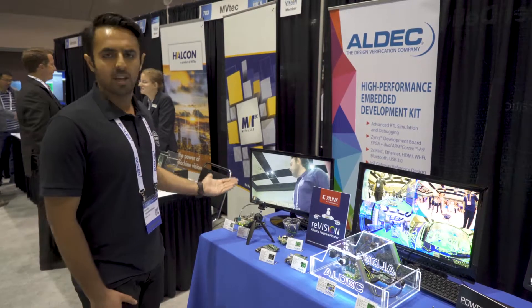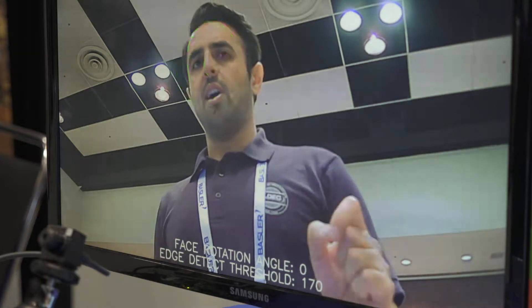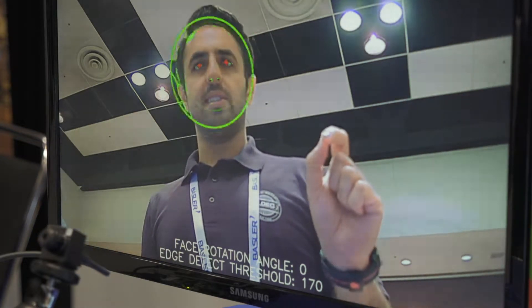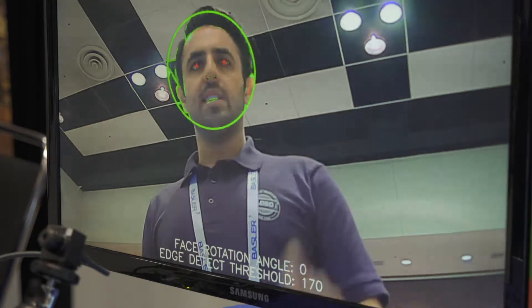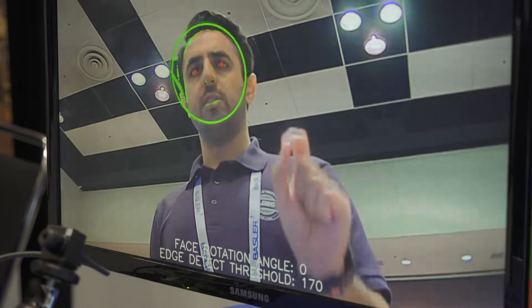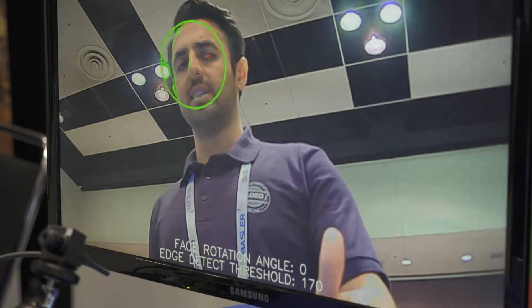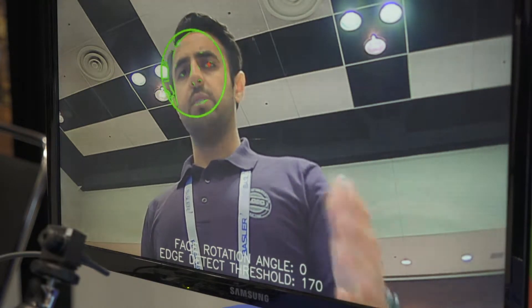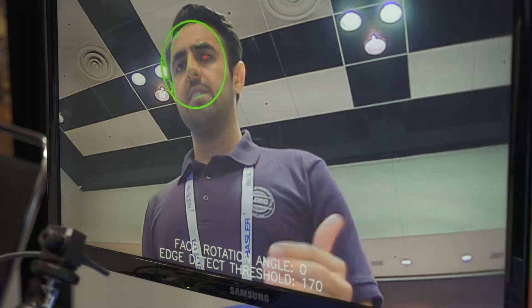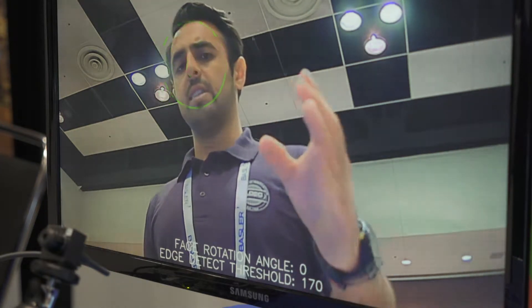The first demo I'm going to show you is our face detection demo — face and eye detection. As you see, my face is detected and also my eyes. The face detection algorithms, which are computationally intensive, are offloaded onto the FPGA side of the Zynq device.